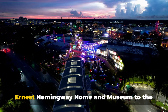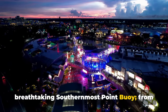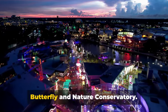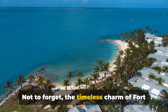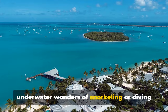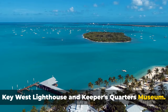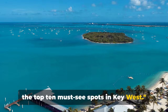from the historic Ernest Hemingway Home and Museum to the breathtaking Southernmost Point Buoy, from the invigorating water sports at Smathers Beach to the tranquility of the Key West Butterfly and Nature Conservatory, not to forget the timeless charm of Fort Zachary Taylor Historic State Park, the underwater wonders of snorkeling or diving tours, and the panoramic views from the Key West Lighthouse and Keepers' Quarters Museum. Embark on a journey with us as we explore the top 10 must-see spots in Key West.